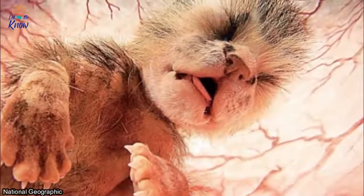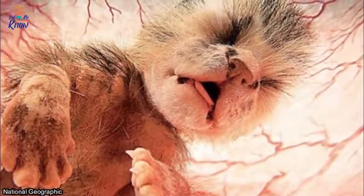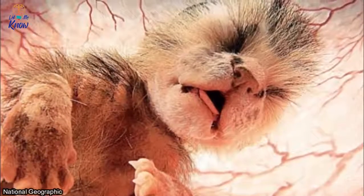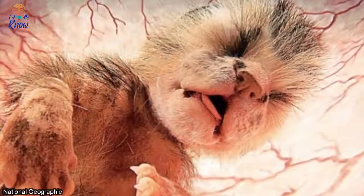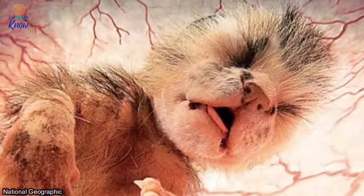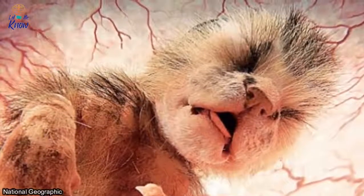Number five: cat. This photograph of an unborn kitten inside her mother's womb takes the idea of a catnap to a whole new level. Those eyes are closed tightly and her tiny tongue is partially sticking out. It won't be long before it's time to wake up.